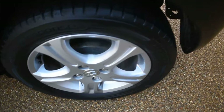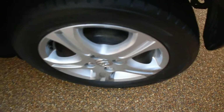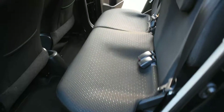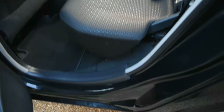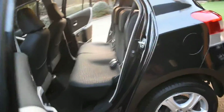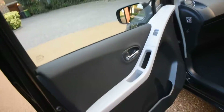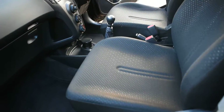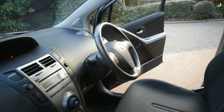Here we have the near-side rear wheel and that's all nice condition as well. The near-side rear door card is all perfect. And a view of the rear seats from the near side — the seal and the inner wheel arch is nice here, no seat belt digs or scratches. Here we have the near-side front door card — that's all nice. And a view of the front seats from the near side, and the dashboard.